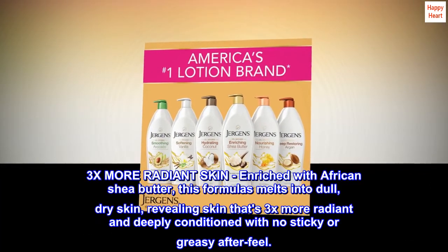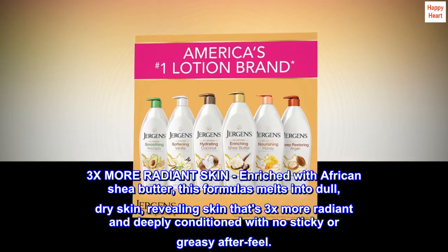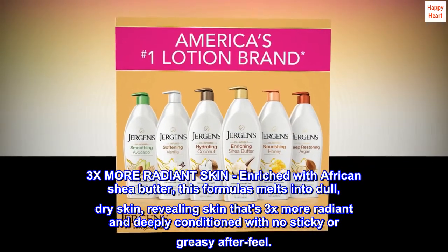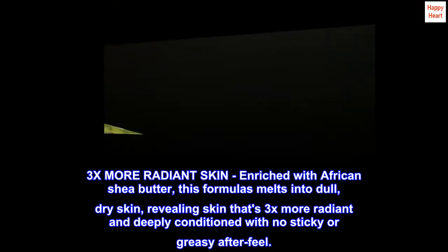3x more radiant skin. Enriched with African Shea Butter, this formula melts into dull, dry skin, revealing skin that's 3x more radiant and deeply conditioned with no sticky or greasy after feel.